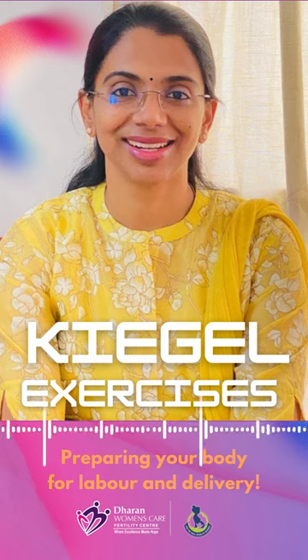Because of that, the perineal tear, episiotomy, and cuts can be minimized. The Kegel exercise is like controlling the flow of urine or controlling the release of gas. That is actually what Kegel exercises are.